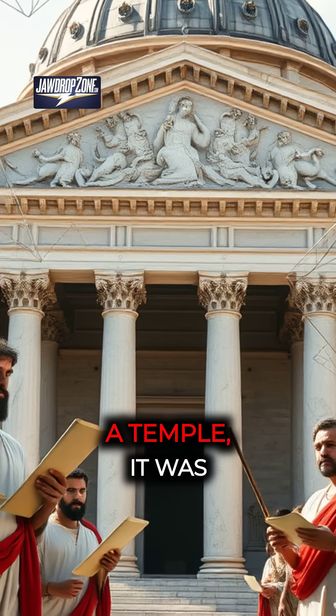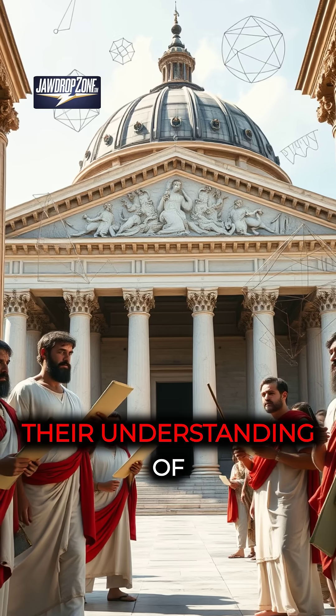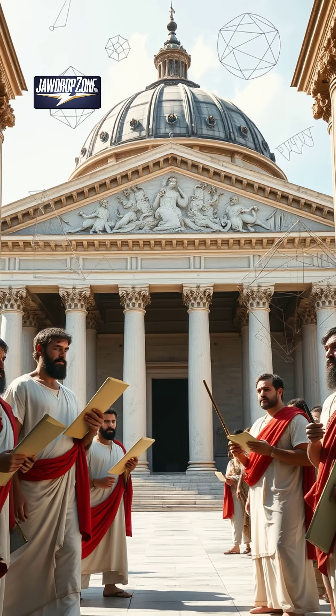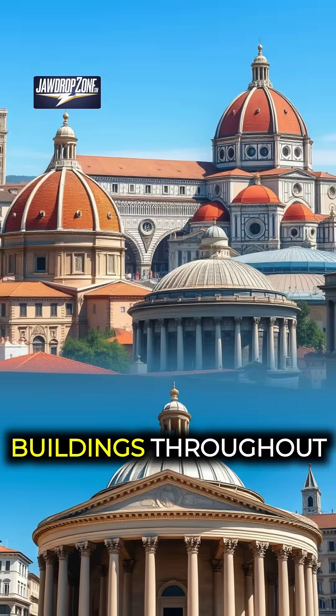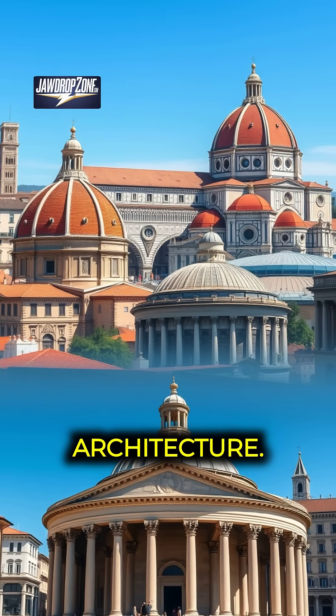The Pantheon wasn't just a temple. It was a symbol of Roman engineering genius and their understanding of materials and geometry. It influenced countless buildings throughout history, from Renaissance churches to modern architecture.